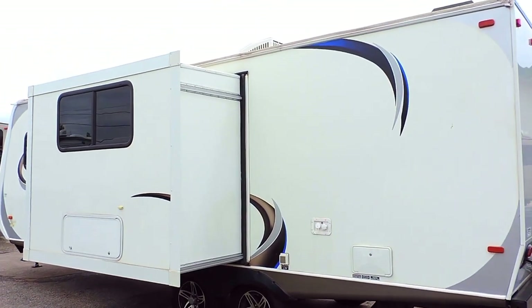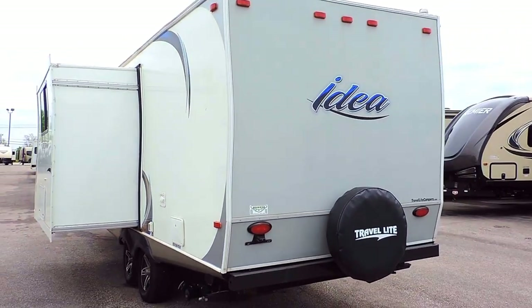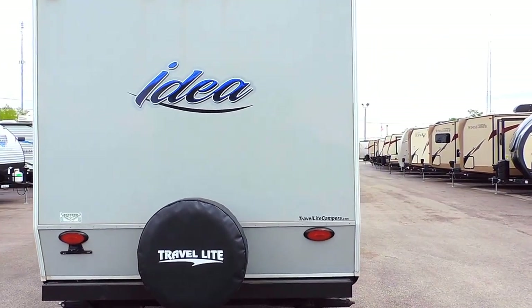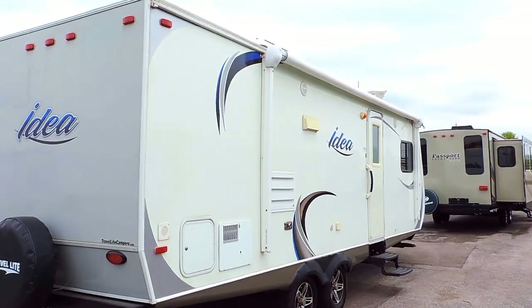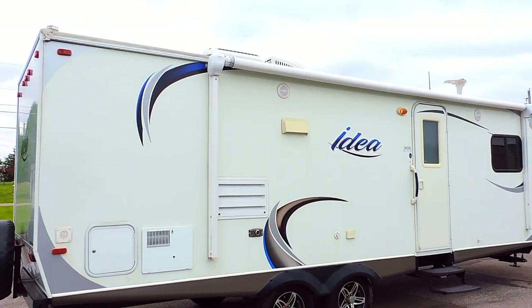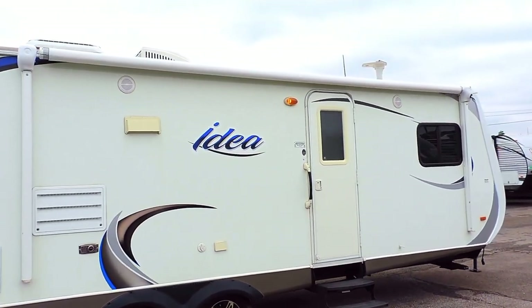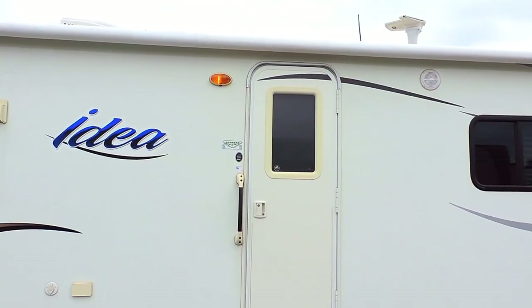30-amp power service with an outside hot and cold water shower on the back. Spare tire on the back bumper with the cover. On the roof it's got a 13.5 BTU rooftop AC. A 6-gallon hot water heater on the back. It's got a power porch awning with outside entertainment speakers underneath, plus a porch light under the awning.